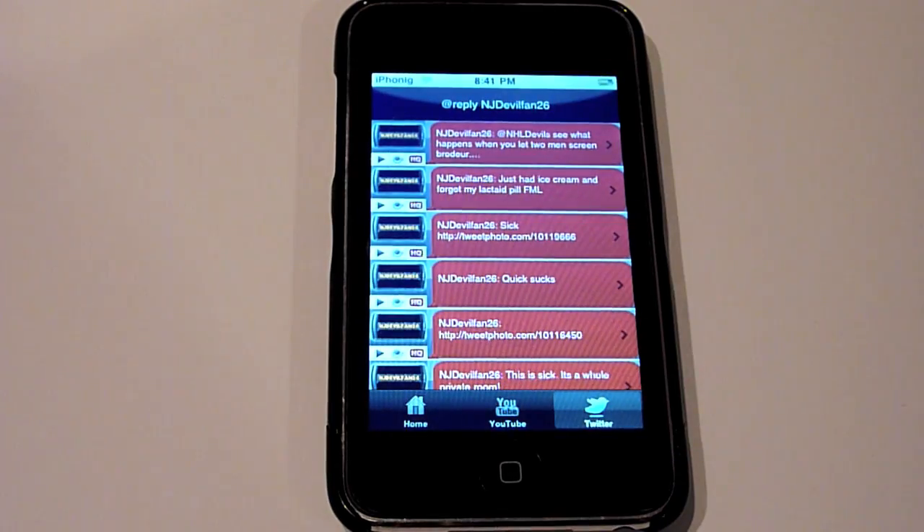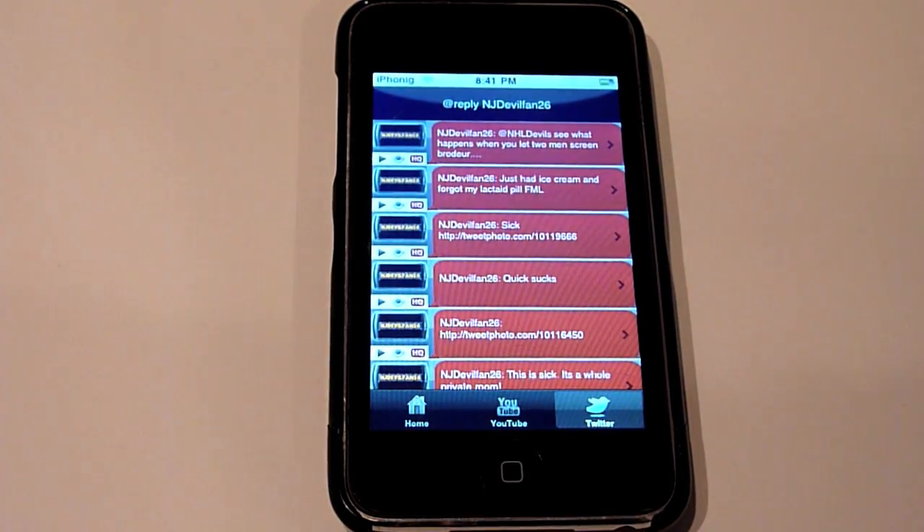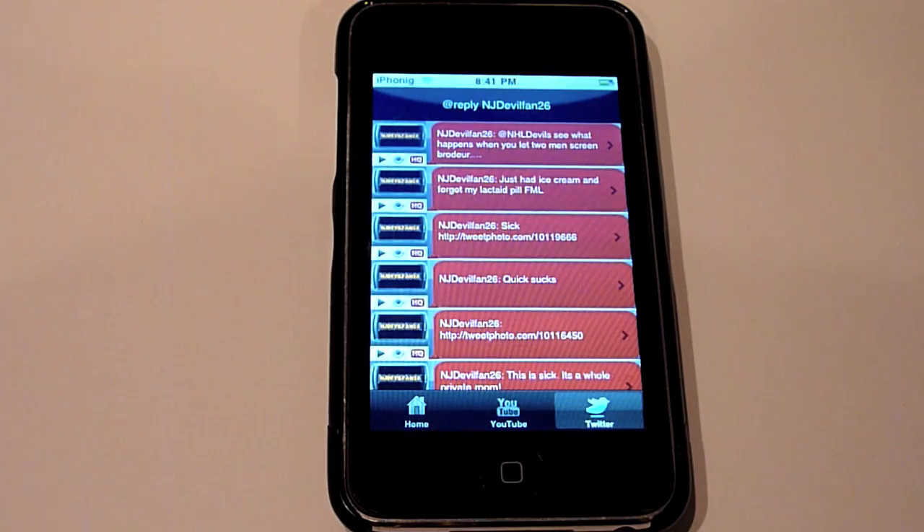You can see it says NJDevilFan26 at NHL Devils — see what happens when you let two men screen Brodeur, which actually happened tonight. I was at the Devil game; they lost 3-2 with 27 seconds left because two men were screening Martin Brodeur, Devils' star goalie. The defensemen were trying to block them and move them out of the way, but as Brodeur was trying to move them, Doughty took a shot and it went right past Brodeur. So, anyone from the Devils organization watching: work on that for practice tomorrow.